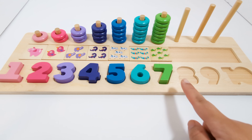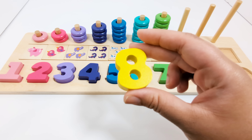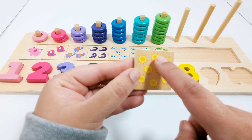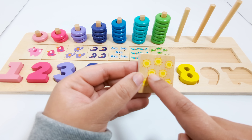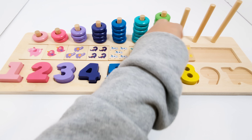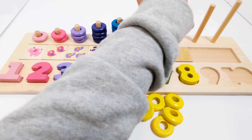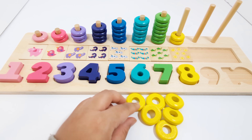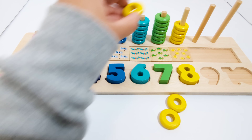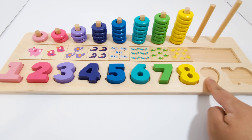Which number comes after the number seven? That's right! The number eight. This number eight is yellow. There are eight suns on this piece — one, two, three, four, five, six, seven, eight. Eight yellow pieces — one, two, three, four, five, six, seven, and eight.